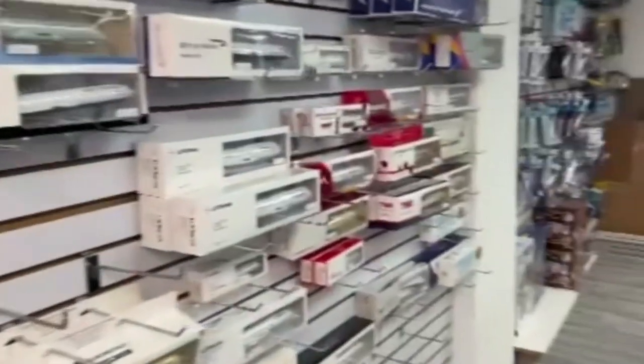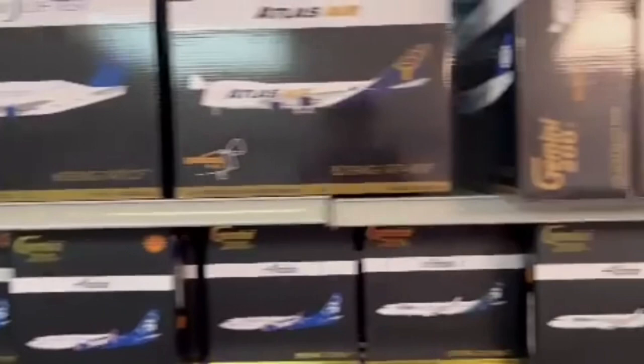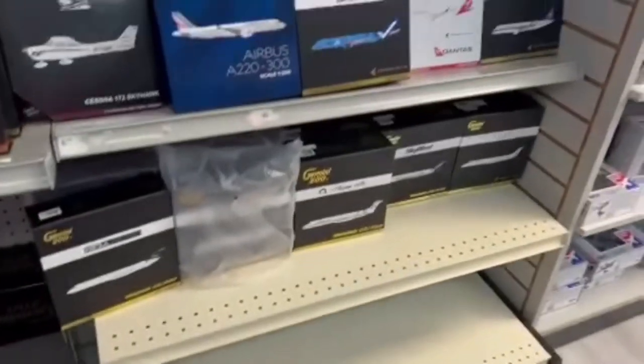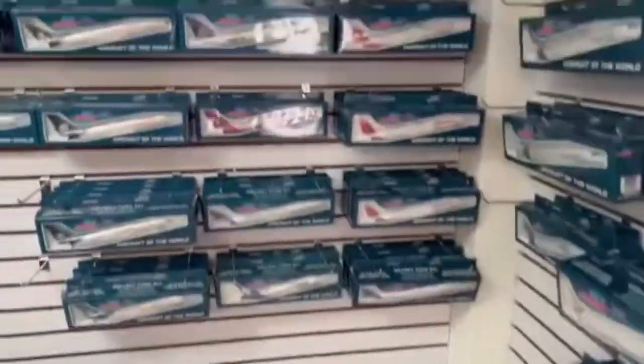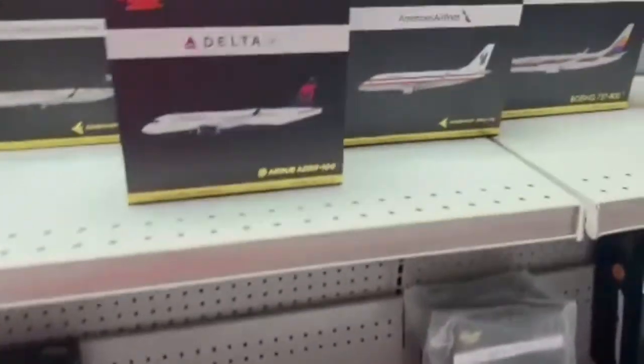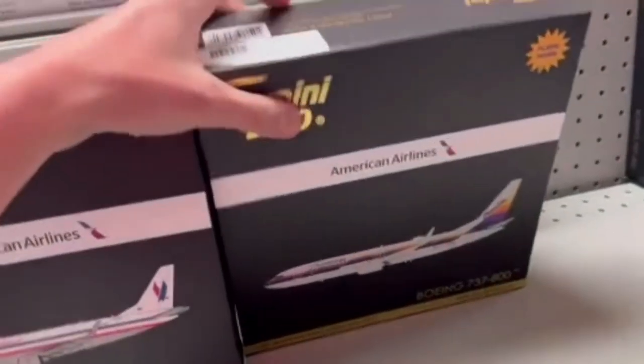Here's another shot of the Gemini Jets 200s — there were a lot of Alaska planes plus some other cool ones like the Dreamlifter. And the Breeze A220s — I actually saw one out of the box, which was just such a cool model to see. It was an incredible experience; such a cool place to be. I could have stayed here for hours but of course had to get back to the hotel.